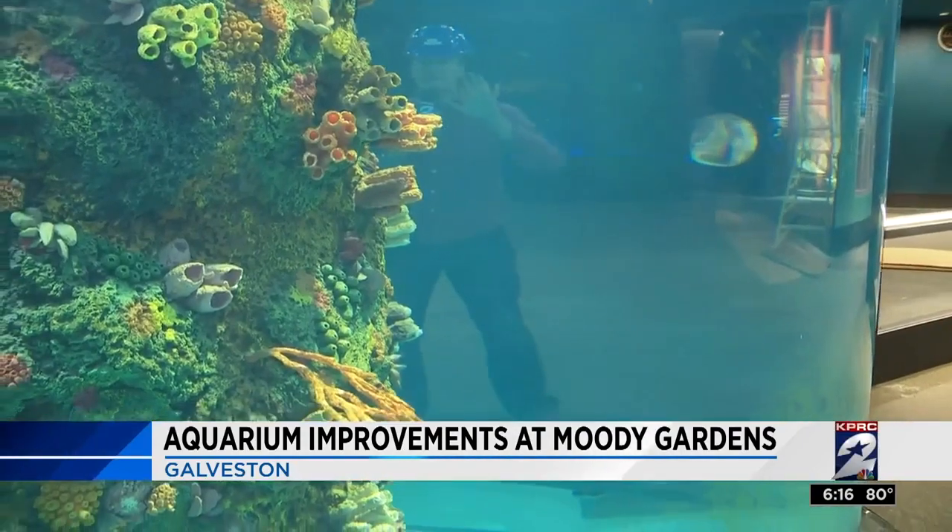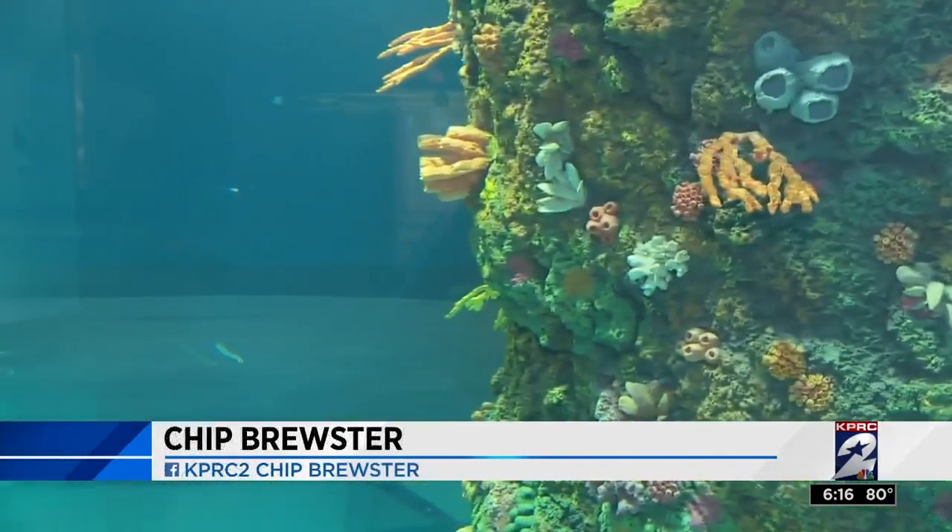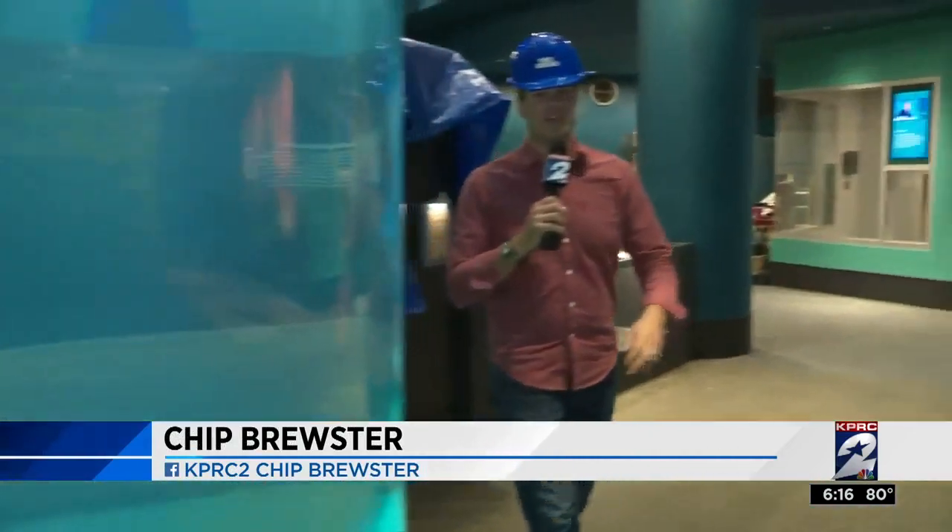Though this tank is empty now, it will be packed with wildlife in time for the grand reveal on the 27th. In Galveston, Chip Brewster, KPRC Channel 2 News.